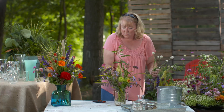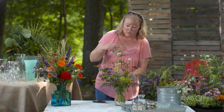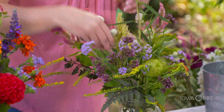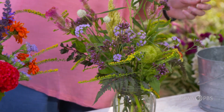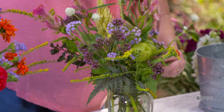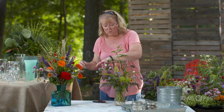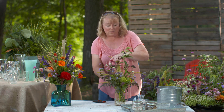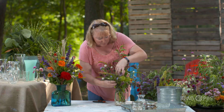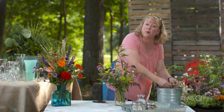Some of the things that I've put in this arrangement are the gomphrena, or globe amaranth, that we used before. We've got some celosia, here's that Oscar milkweed, I've added some ferns from my garden, a few random zinnias, and then I found a few goldenrod from my garden as well — just to kind of keep with that wildflower type theme. Everything in this vase is very wispy and very open because that kind of fits with the style of the vase and the flowers that I have.